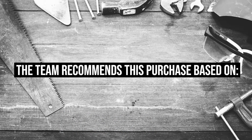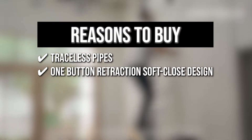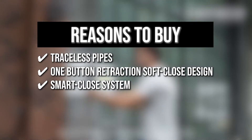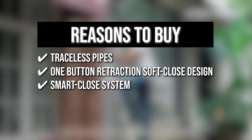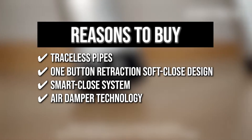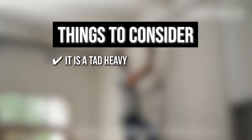The team recommends this purchase based on the following. Traceless pipes that can better support your weight. One-button retraction soft-close design allows your ladder to be effortlessly retracted. A smart close system allows this extended ladder to retract all step rungs with just one button at the bottom, eliminating the need to press a dozen buttons. Air damper technology means each rung of the retractable ladder descends slowly and gently, with no terrifying clanging or finger pinching. Note: it's a tad heavy but still a manageable affair.